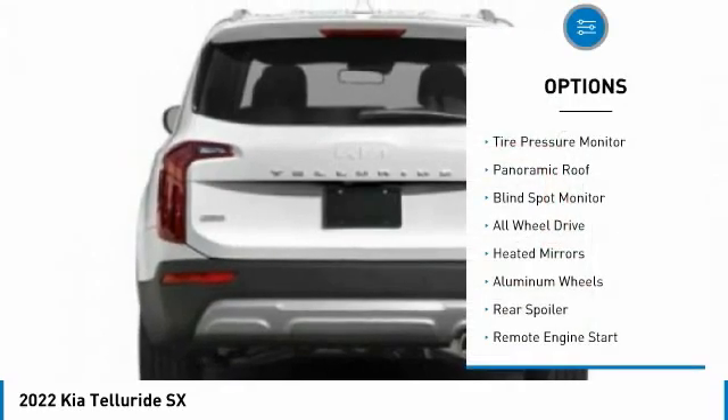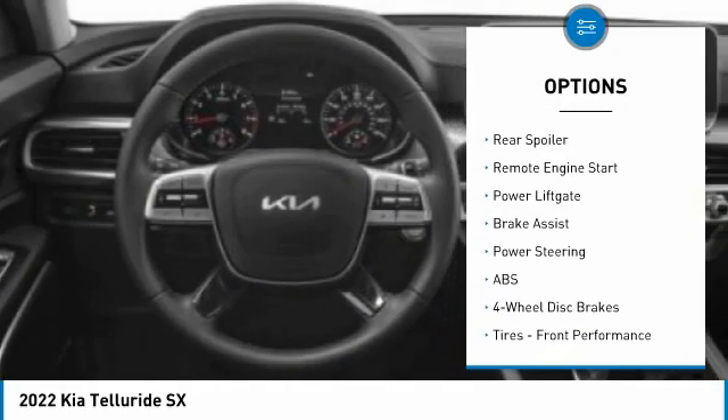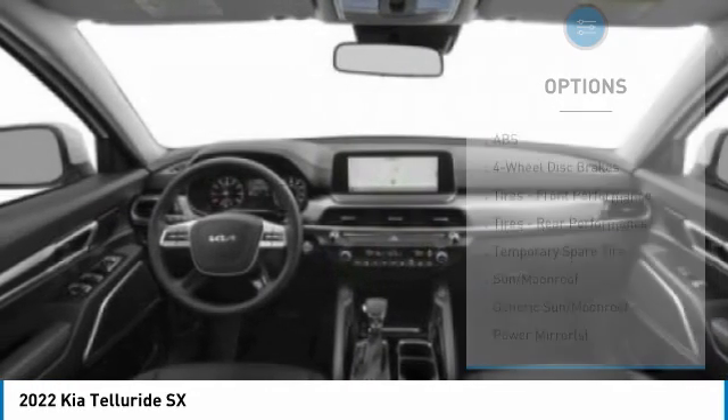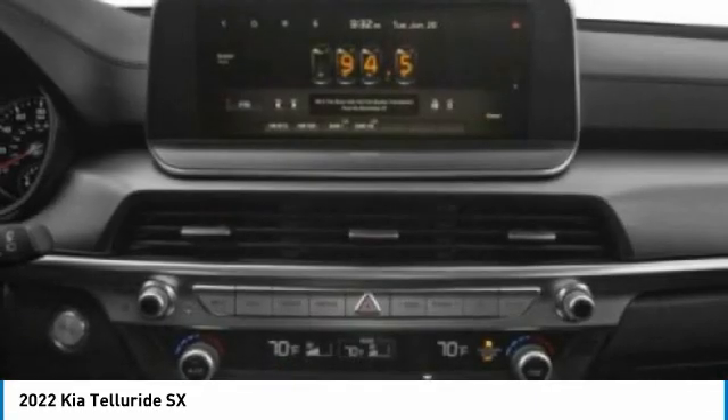Here are some of this vehicle's great options: tire pressure monitor, panoramic roof, blind spot monitor, all-wheel drive, heated mirrors, aluminum wheels, rear spoiler, remote engine start, power lift gate, and brake assist. Come take a test drive today.